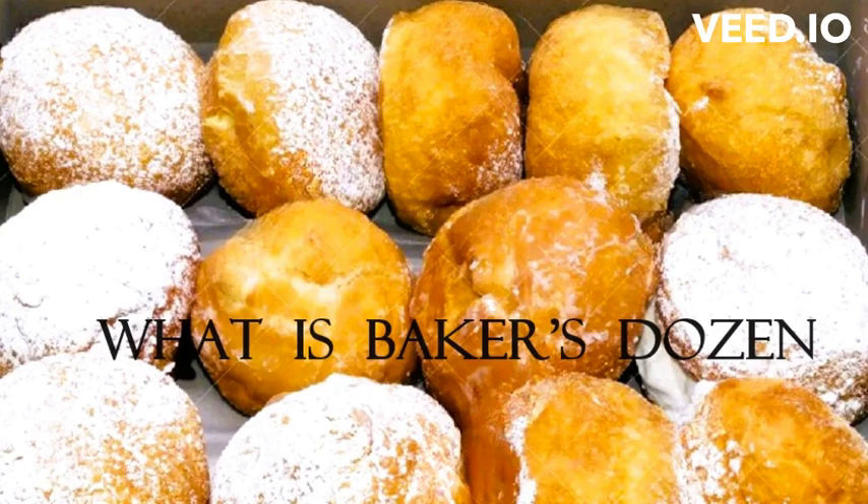The practice of giving a baker's dozen has its origins in medieval Europe, and the phrase 'baker's dozen' was first recorded in the late 16th century. There are a few different theories as to why it became a common practice.